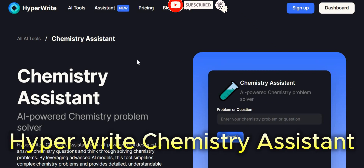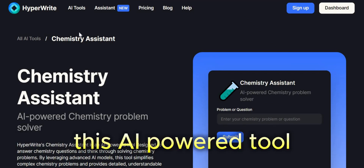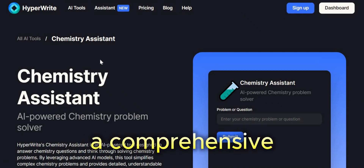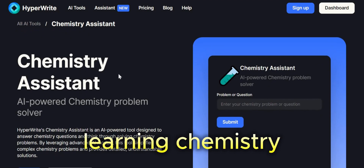HyperWrite Chemistry Assistant. This AI-powered tool is designed to empower students and researchers of all levels by offering a comprehensive and interactive approach to learning chemistry.